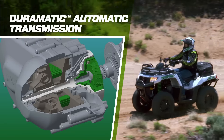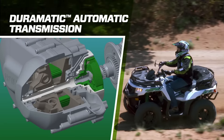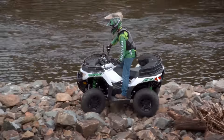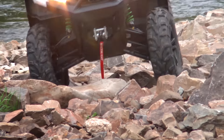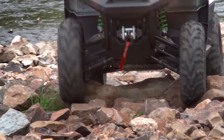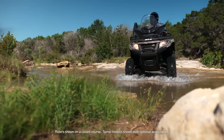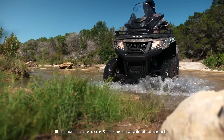The Duramatic automatic transmission is responsible for getting all that power to the ground. Continuously variable transmission technology, or CVT, responds to vehicle speed, engine RPM, and load. As RPMs rise, the centrifugal clutch engages, allowing the primary clutch to be engaged at all times. With the primary clutch always engaged, belt wear is reduced and belt life extended. Plus, this system delivers true engine braking.